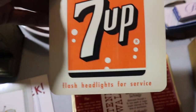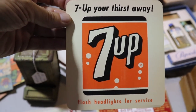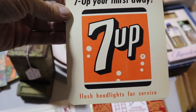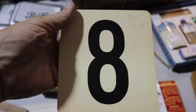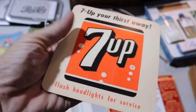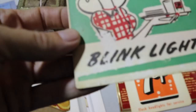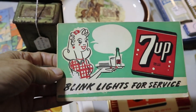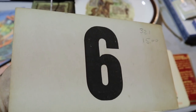Now this is fun: '7-Up Your Thirst Away — Flash Headlights for Service.' So this is at some sort of a drive-in or drive-up restaurant. Number eight is next — $12 on that. That's kind of interesting. And this one's unfortunately a little damaged, but it's 'Blink Lights for Service' from about 1950 — same concept again. That's number six.